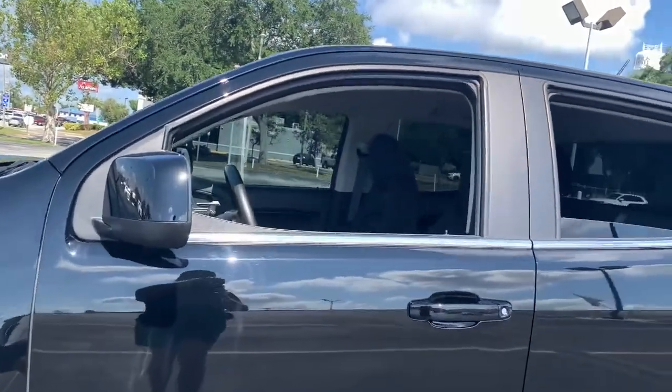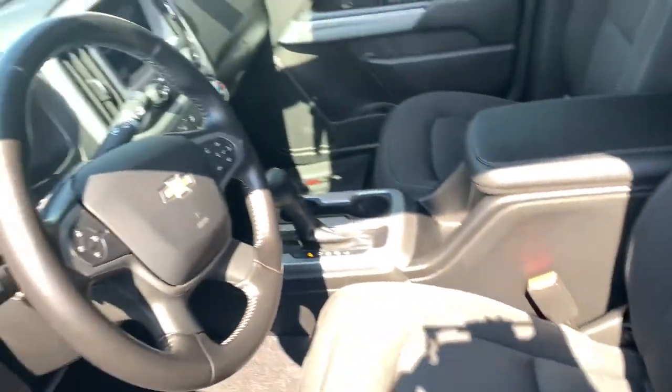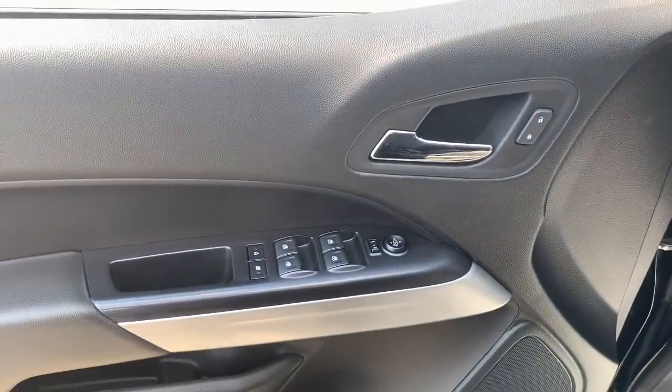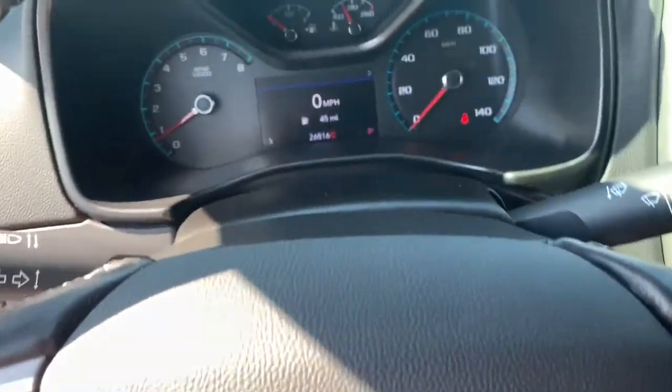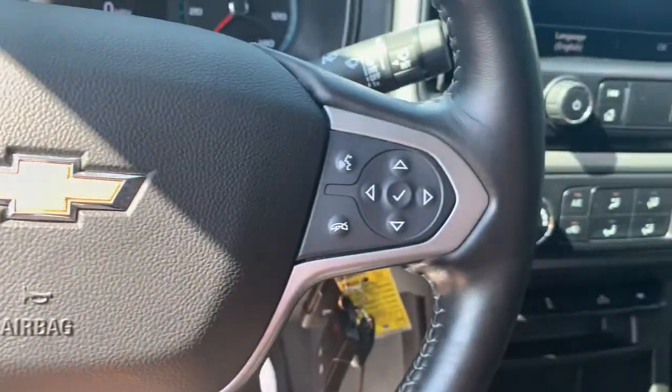These are just some of the great options this vehicle comes with: keyless entry, satellite radio, iPod, MP3 input, backup camera, electronic stability control, power driver's seat, leather-wrapped steering wheel, front tow hooks, Wi-Fi hotspot, and aluminum wheels.